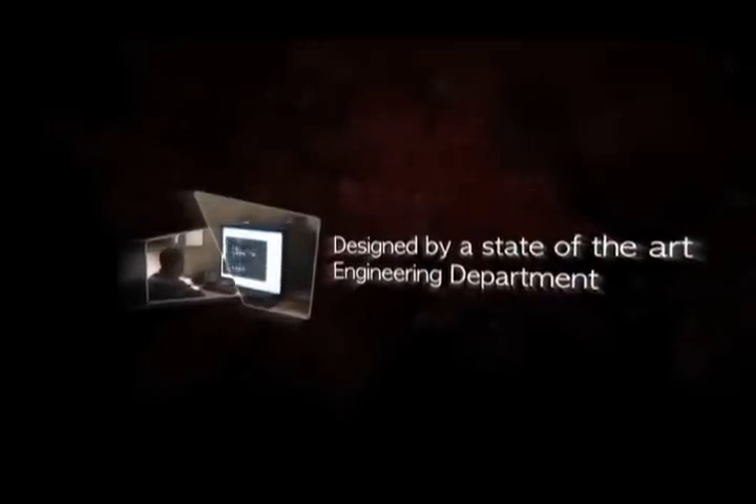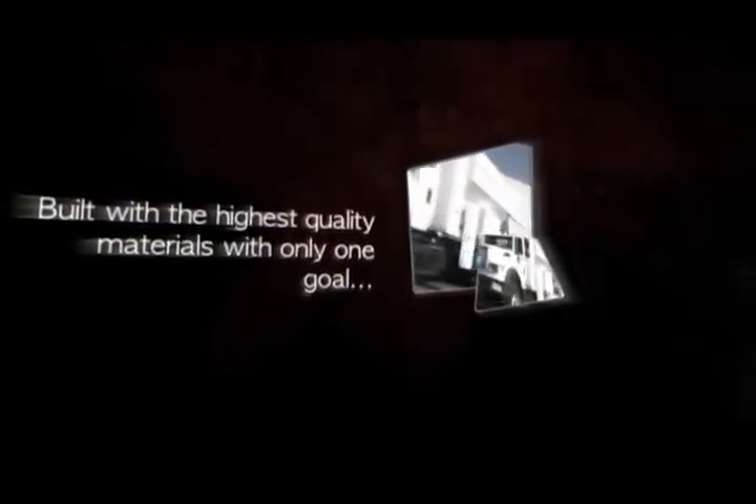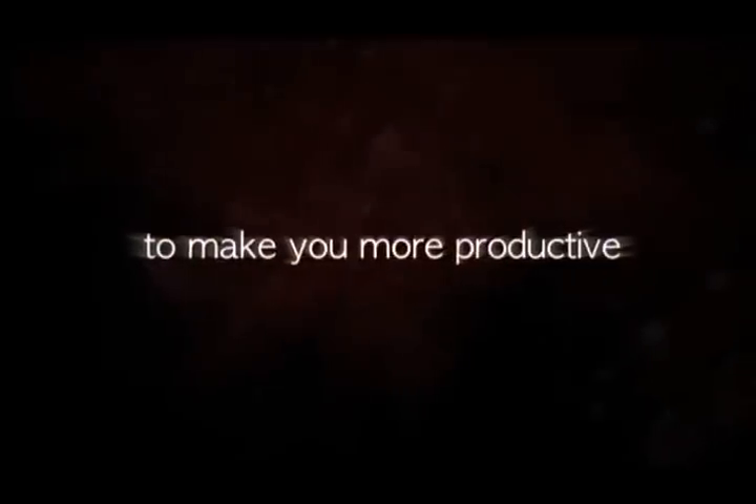Designed by a state-of-the-art engineering department. Driven by an innovative and experienced workforce. Built with the highest quality materials. With only one goal — to make you more productive.